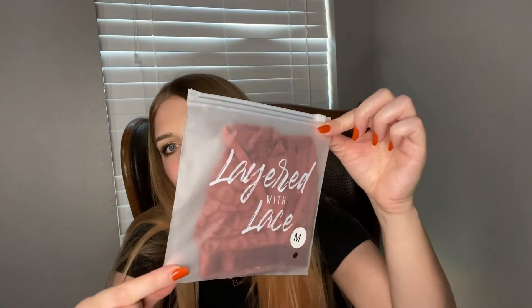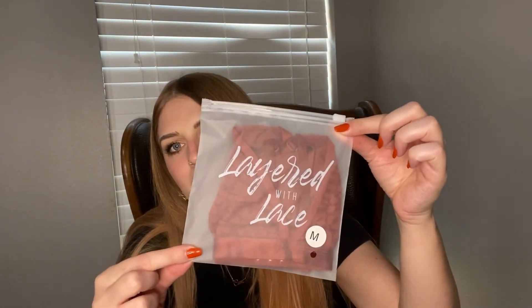They carry sizes small to extra large, and I am a size medium. I got a size medium in both the bralette and the panty, and I don't know which is which because they're the same color. Okay, this one is the bralette. Here's how it's packaged — so gorgeous. I love the font of their logo, Layered with Lace.